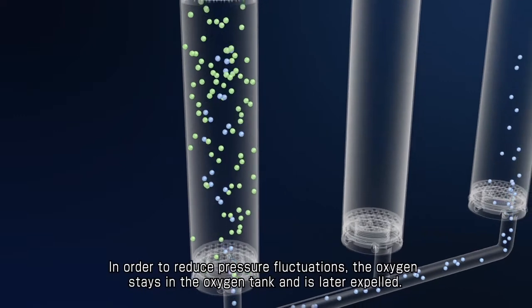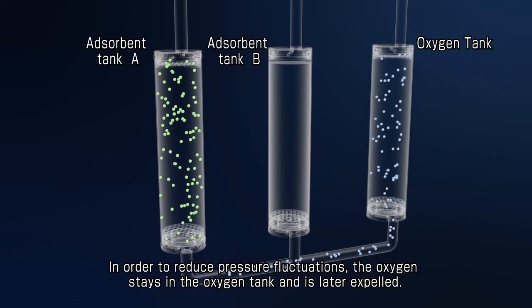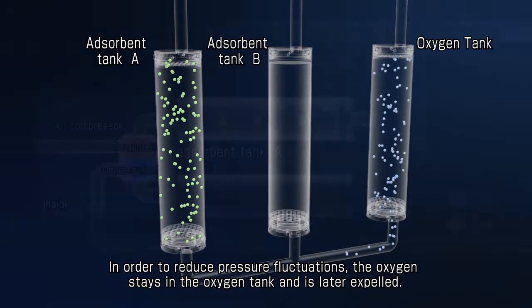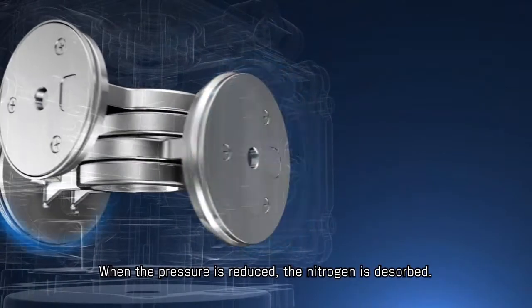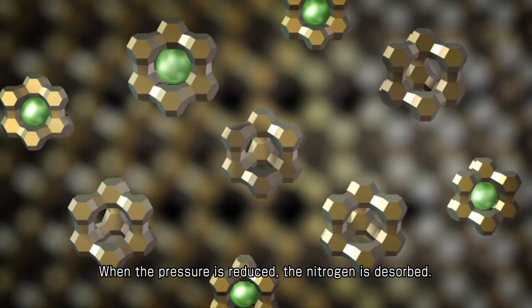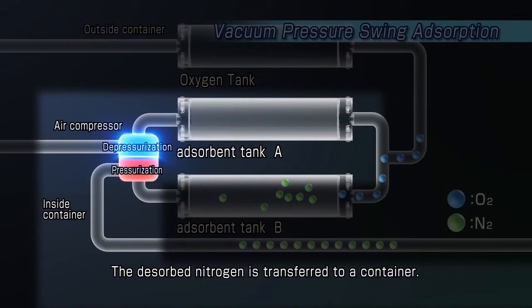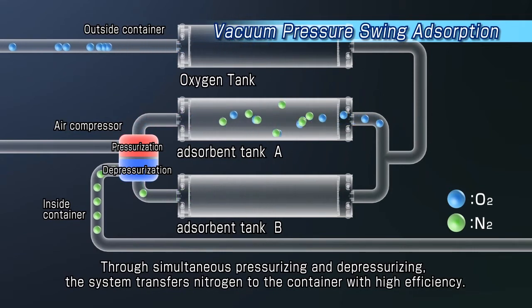In order to reduce pressure fluctuations, the oxygen stays in the oxygen tank and is later expelled. When the pressure is reduced, the nitrogen is desorbed. The desorbed nitrogen is transferred to a container. Through simultaneous pressurizing and depressurizing, the system transfers nitrogen to the container with high efficiency.